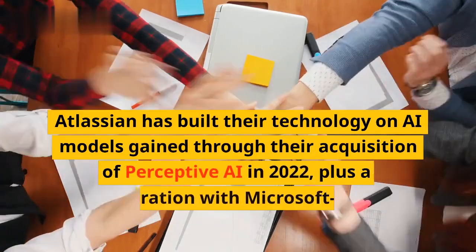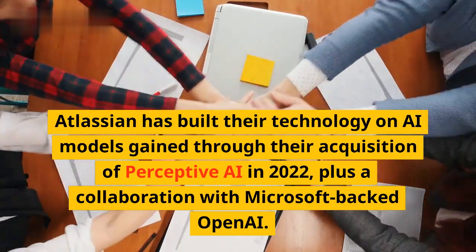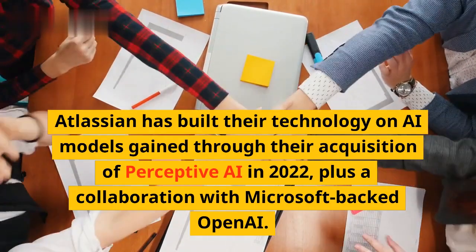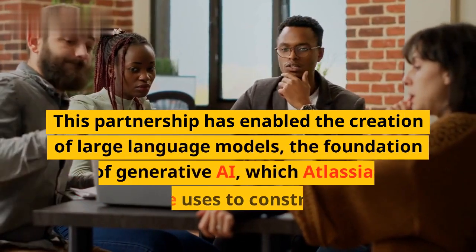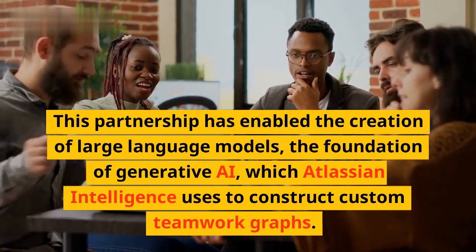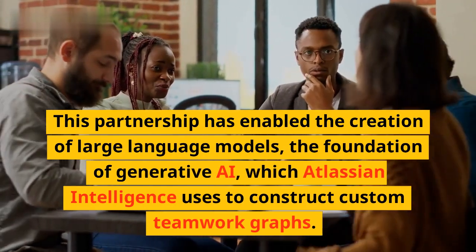Atlassian has built their technology on AI models gained through their acquisition of Perceptive AI in 2022, plus a collaboration with Microsoft-backed OpenAI. This partnership has enabled the creation of large language models, the foundation of generative AI, which Atlassian Intelligence uses to construct custom teamwork graphs.